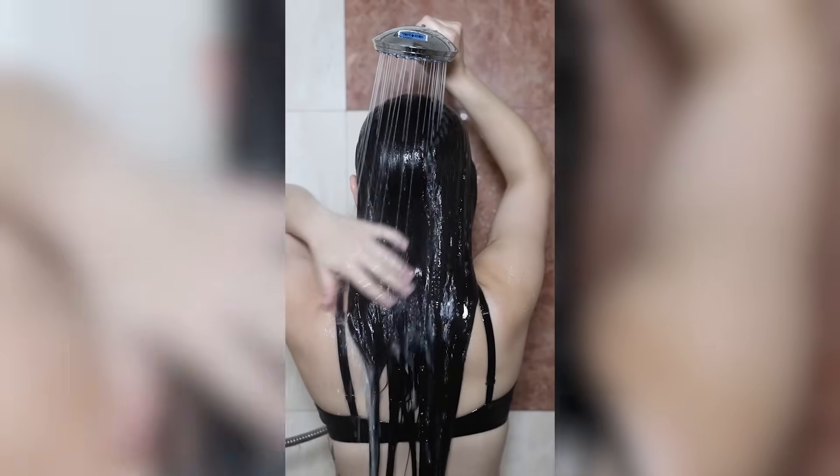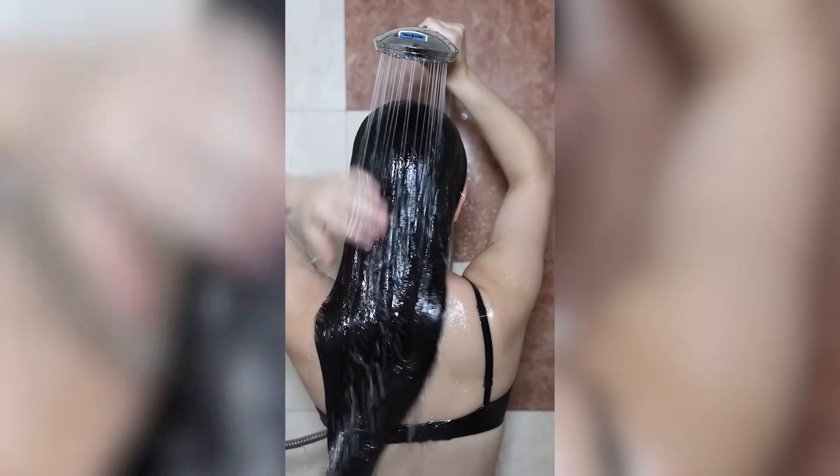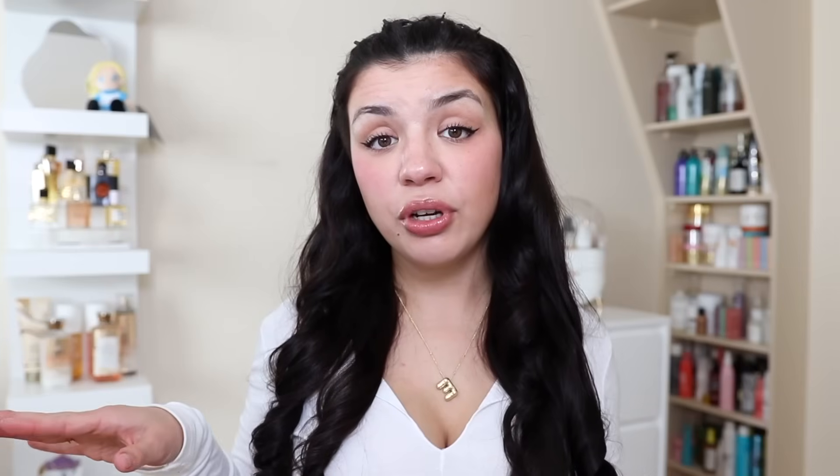For my final hair care step, I use a deep conditioner. It's super hydrating and I leave it in for a few minutes to really penetrate my hair, leaving it feeling soft and nourished. Once I rinse it out, my hair feels so soft and manageable, especially combined with the collagen spray.